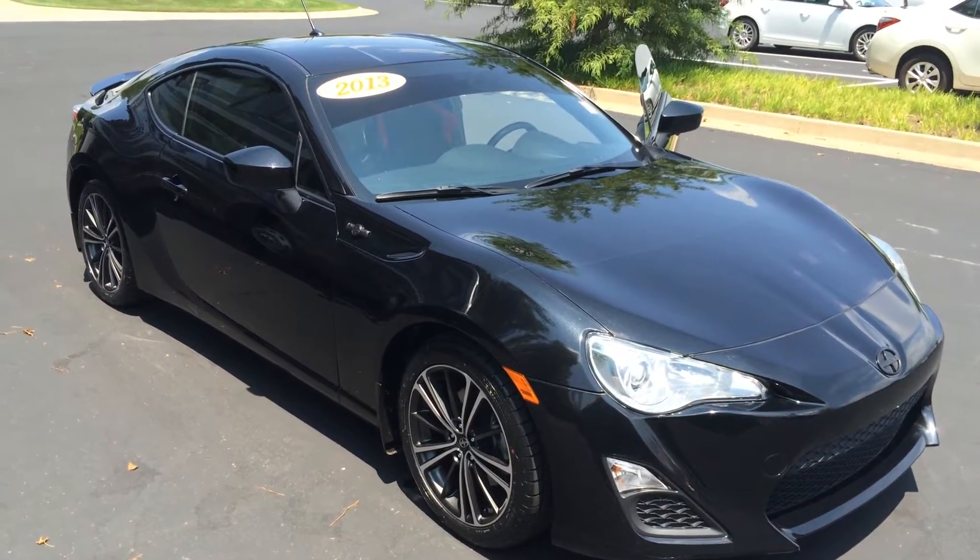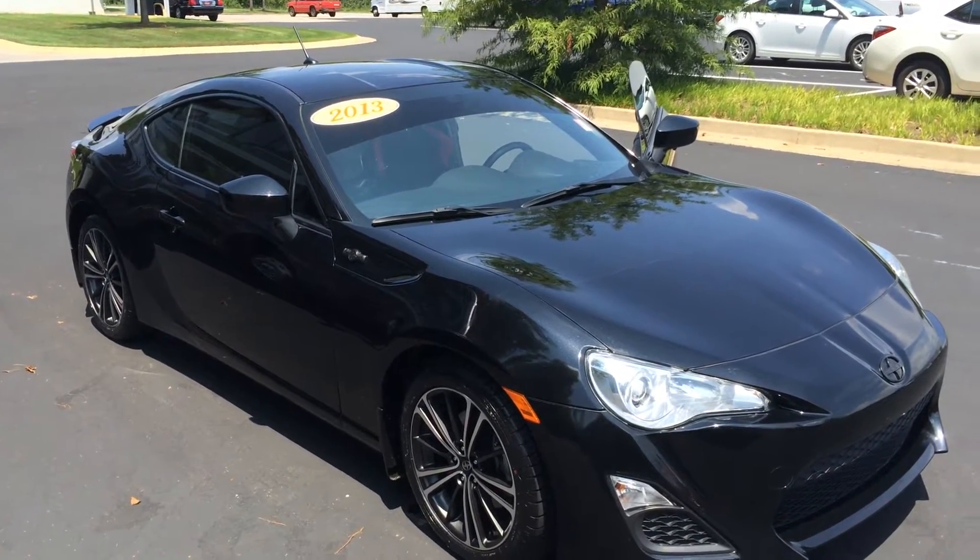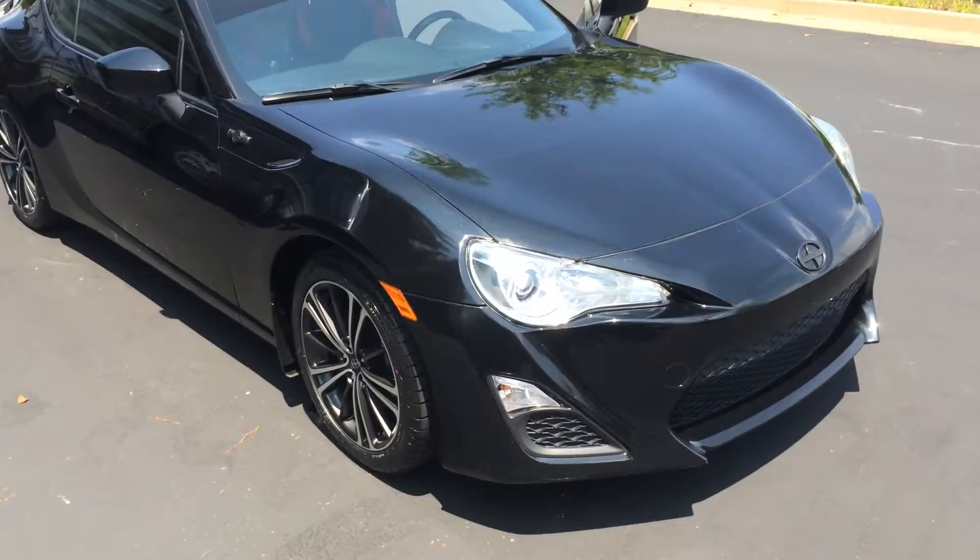Hey, Mr. Copeland, this is Gerald at LaGrange's Toyota here with the 2013 Scion FR-S, black-on-black automatic four-cylinder boxer engine and blacked-out logos.